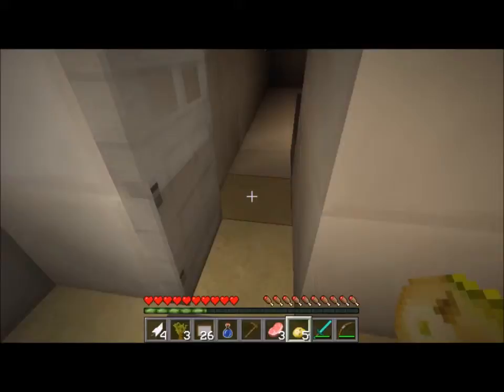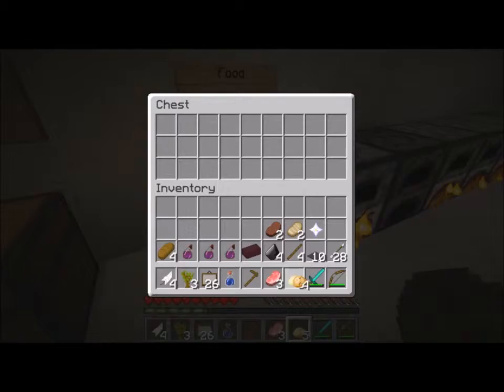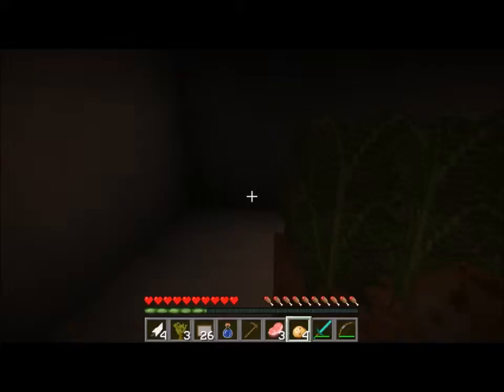Doesn't seem to be anything down here - let's get out of here. Food drugs for addiction - heroin? That's funny. Okay, we got more potatoes! That's nice. Let's hold on to these guys.